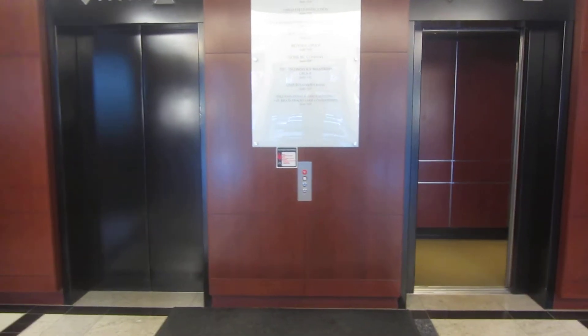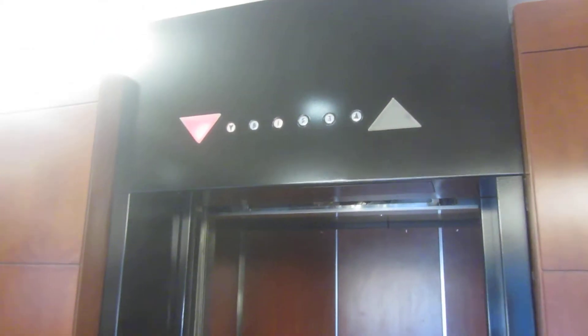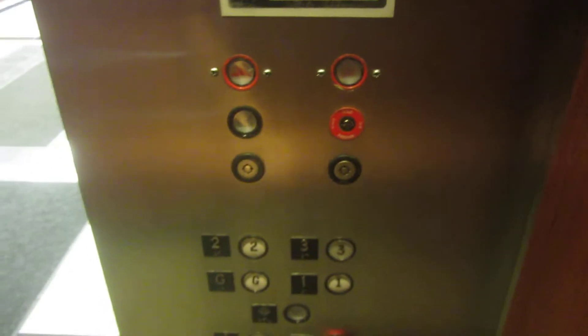These are the elevators at Regency Four in Omaha, Nebraska. These look like they got modernized. No, they didn't. This is good.